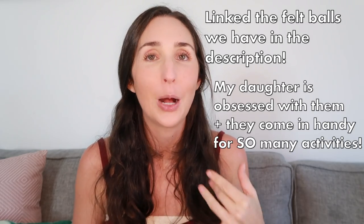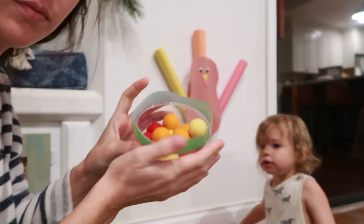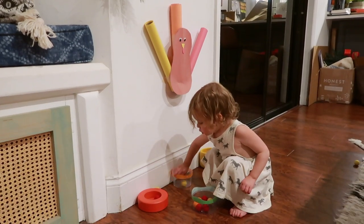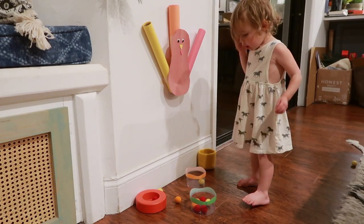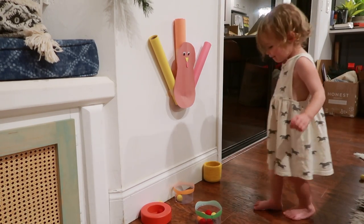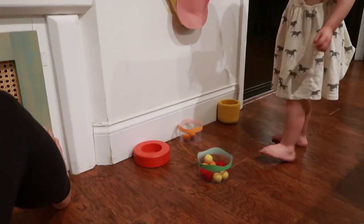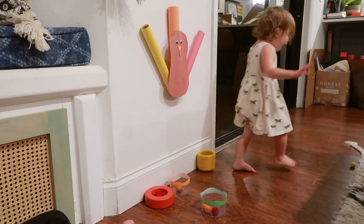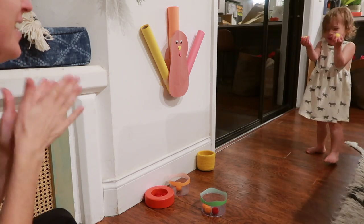Give your toddler pom-poms, balls, or even hair ties to drop down the feathers and see the cause and effect. You can also give them a few different sized objects — some smaller balls, some larger ones. For older toddlers, work on color sorting: give them red items to put down the red feather, orange ones down the orange feather. You could also put different colored baskets at the bottom and have them sort the colors that way. Super simple, super low mess, using things you probably already have at home.